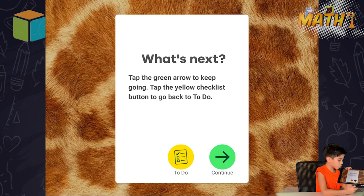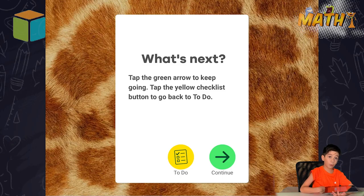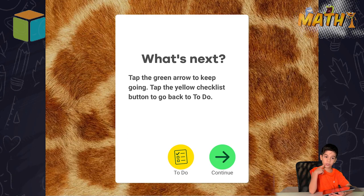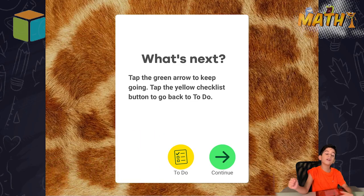Kids, which button should I press? Should I press the yellow button to go back home and stop with math, or should I stop, or should I keep going if I should continue? Which one? Green! Green? Oh yeah, there was a quiz! Thanks for reminding me, kids.